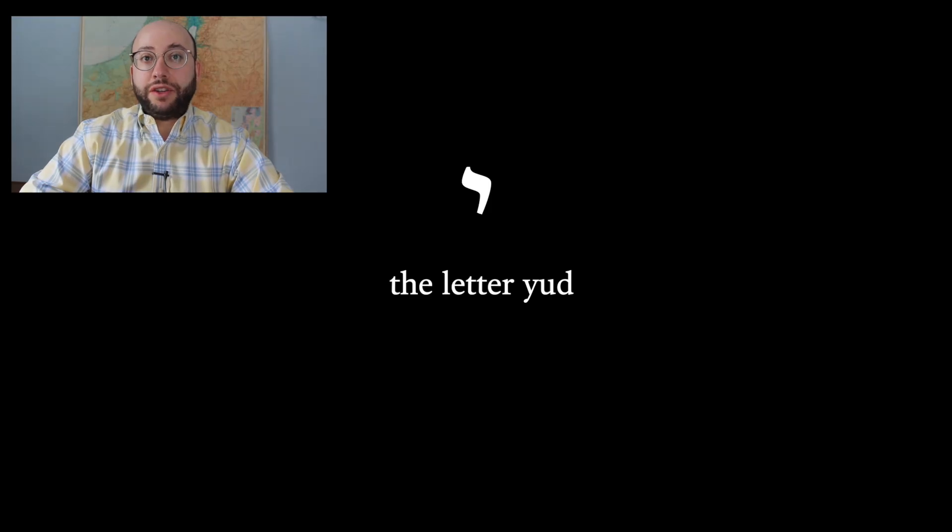There is one Hebrew letter that has been butchered by the English language more than any other — and I'm not talking about the Middle Eastern 'chh' sounds. I'm actually talking about the letter yud, which in English is written as a J. The Hebrew yud was originally transcribed as a J because in Latin and in other related languages such as German, the J is actually a 'yuh' sound.